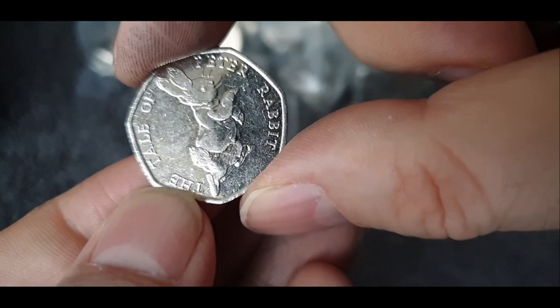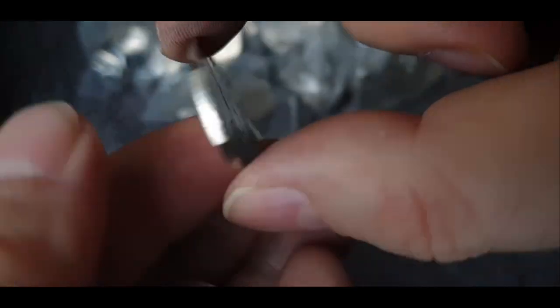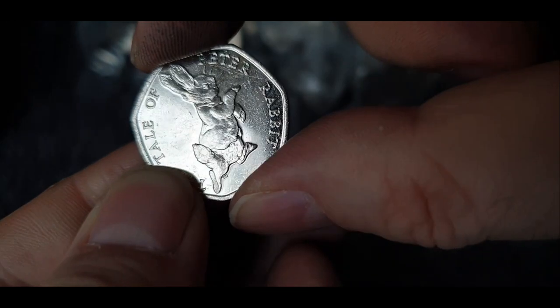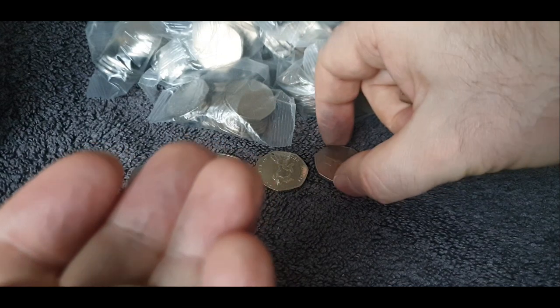There's a Tale of Peter Rabbit — that was one of the 2017s as well. I should put more together there. I don't think it really makes that much difference.